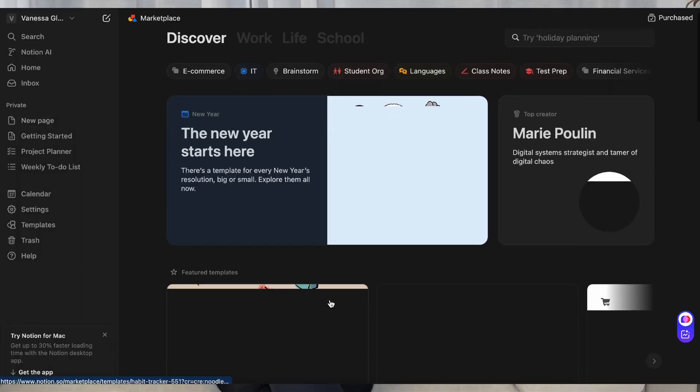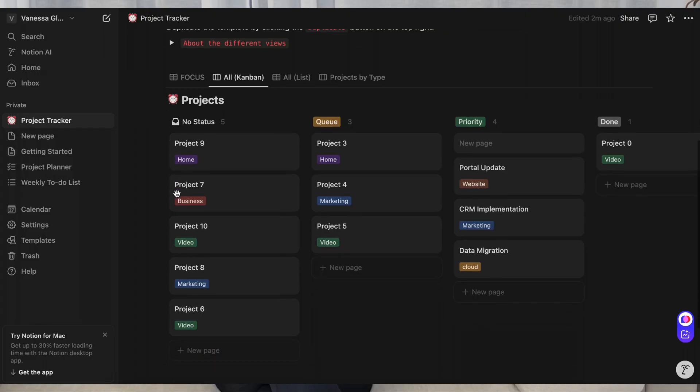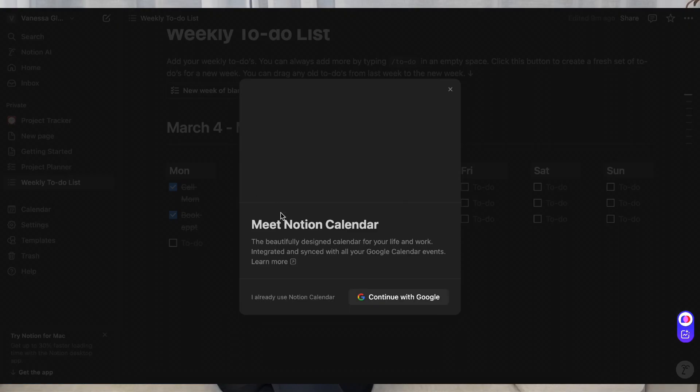You've probably heard of Notion and seen many ads about it — it is super great. Notion is more than a project management tool; it's a workspace for notes, documents, and tasks. Its key features are customizable templates where you can create project trackers, wikis, and dashboards, plus great integration that combines project management with documentation all in one place.